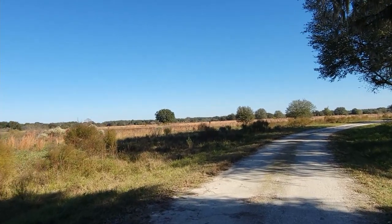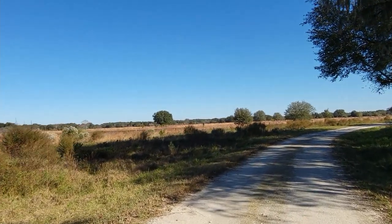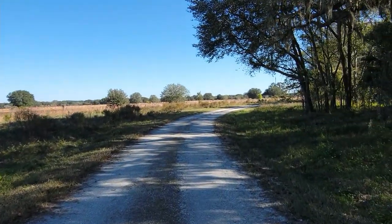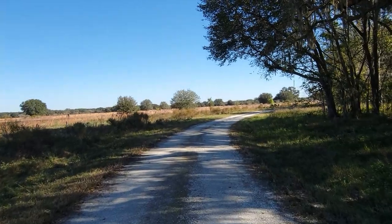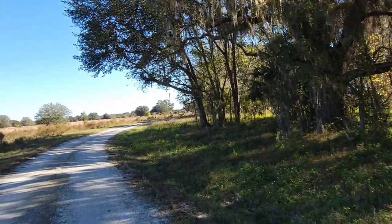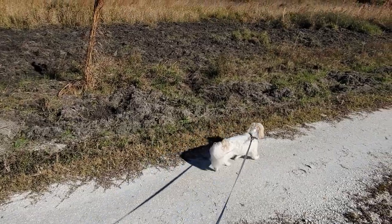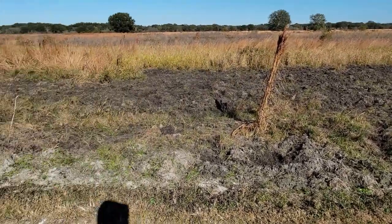I've seen some birds. If you're a birding person, this would be a good place to come. We'll just go probably another mile or so. Hopefully the dog will hang in there. There he is in all his glory.